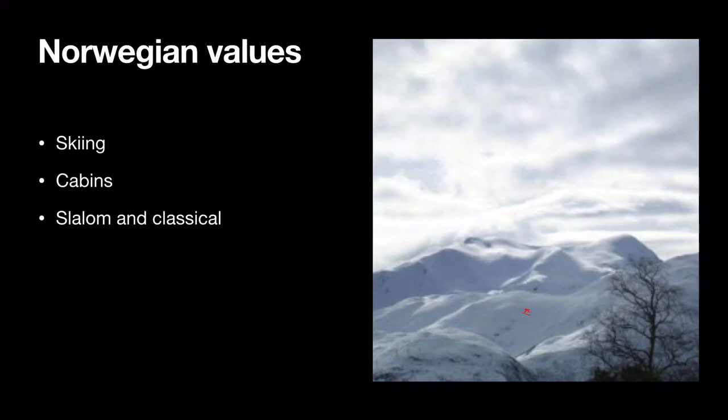Norway has a lot of values. One of those values is the mountains and skiing. Norwegians love going skiing and hiking in the mountains and forests. It's really important for a lot of people to visit a cabin up in the mountains to go skiing and enjoy the weekend or holiday. Some people enjoy slalom more than others and some like going cross-country.